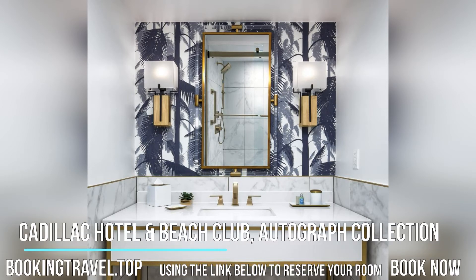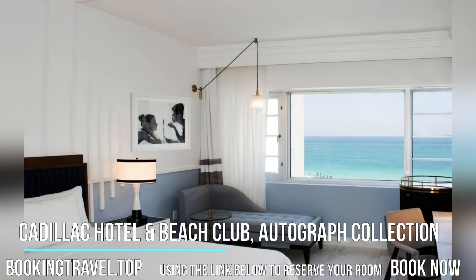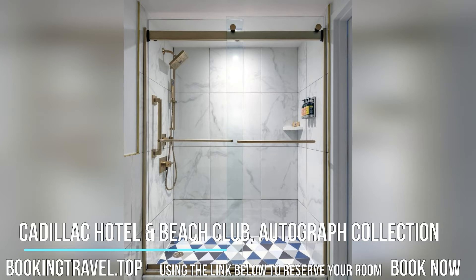This property is a six-minute walk from the beach. This oceanfront hotel in Miami Beach offers direct access to the Atlantic Ocean and is five minutes from South Beach. It offers a family-friendly outdoor pool and an adults-only pool, three restaurants, and free Wi-Fi. Book now at the best price guaranteed.